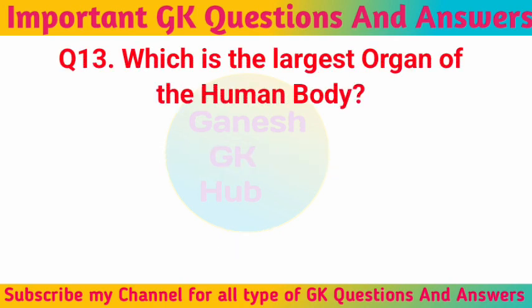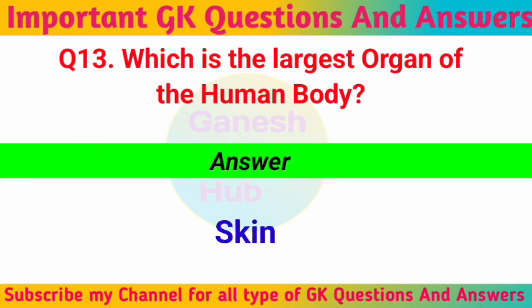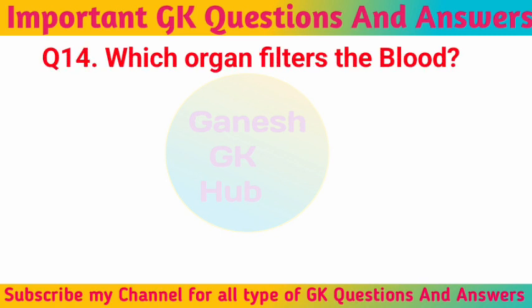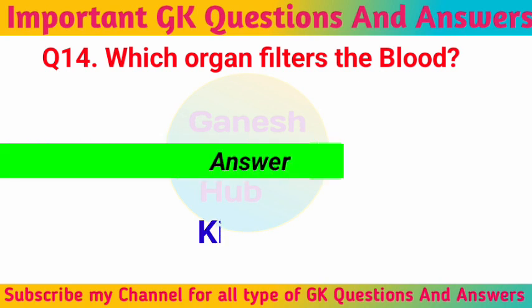Which is the largest organ of the human body? Skin. Which organ filters the blood? Kidney.